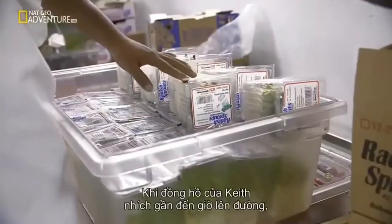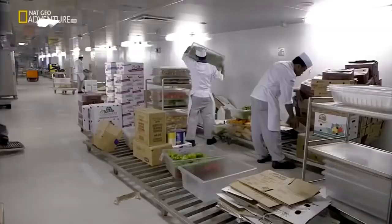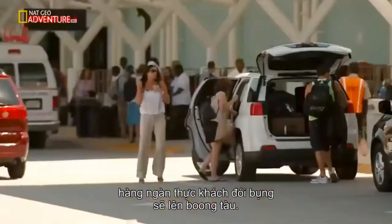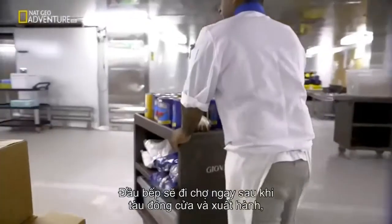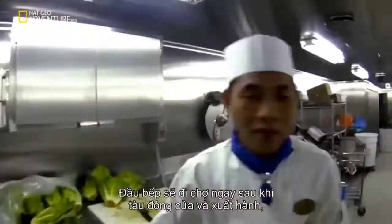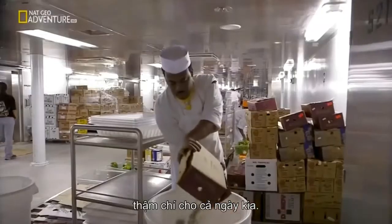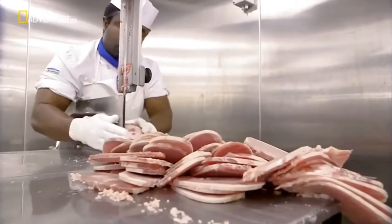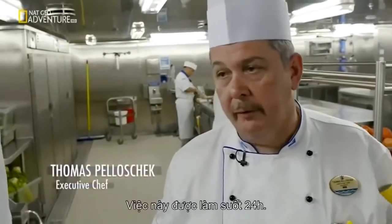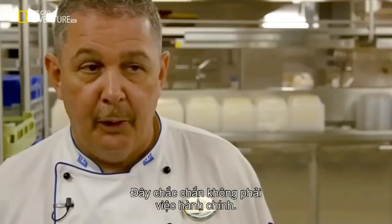As Keith's clock counts down to departure, the chefs are ticking towards dinner. In just a few hours, thousands of hungry passengers will arrive on board. The chef begins his shopping immediately after the doors shut, preparing for tomorrow's lunch, breakfast, and even the day after. This goes on on a 24-hour period — it's definitely not an eight-hour job from Monday to Friday.